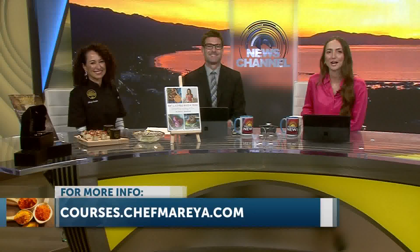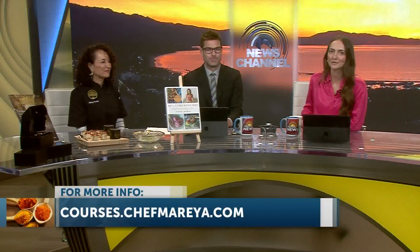This is such an incredible conversation. Thank you so much for being here and for sharing this with our viewers. We'll have the link to Chef Maria's book on our mobile app and website, along with everything we just discussed in this wonderful segment. Thanks again for being here. Thank you guys.